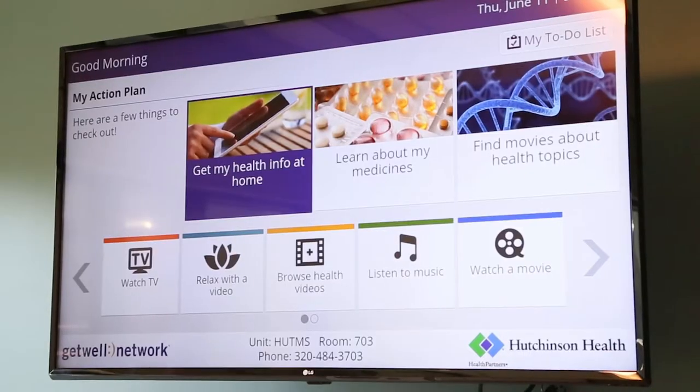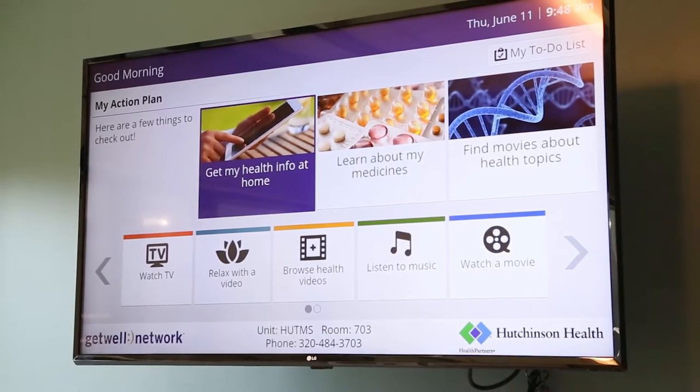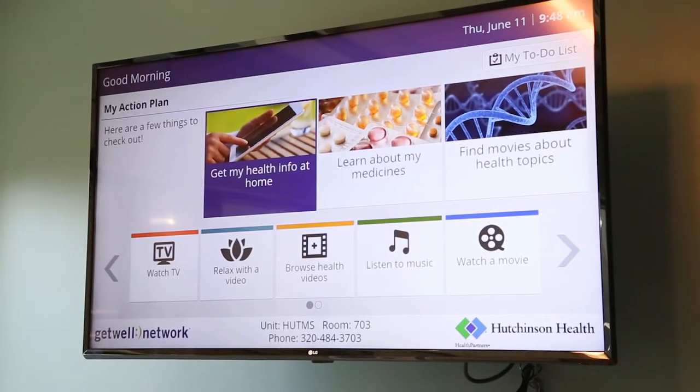The other amenity that we're really proud of is our GetWell network. Using the bedside TV, GetWell entertains, educates, and most importantly empowers patients and caregivers to be more actively engaged in their care.